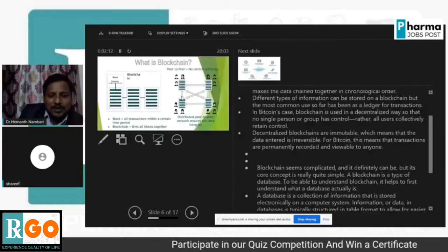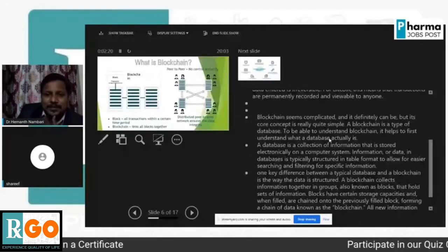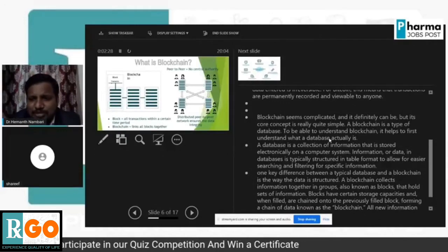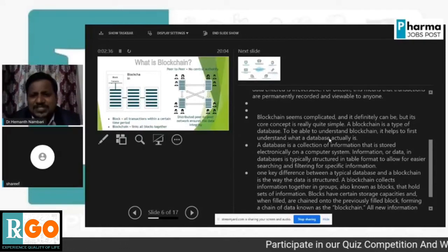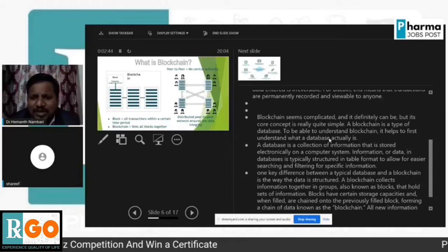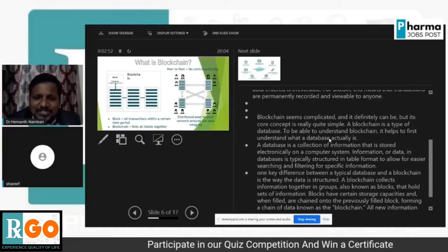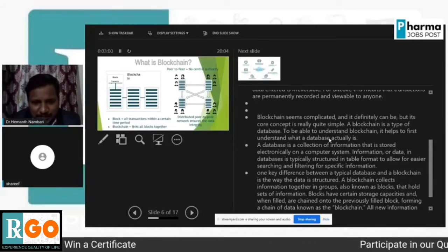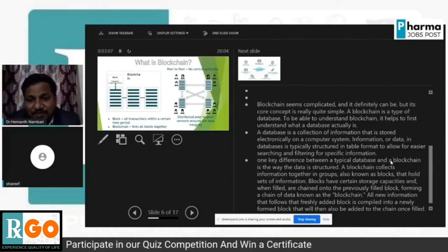Here a people network example is shown in the presentation. Blockchain seems complicated, but its core concept is really quite simple. A database is a collection of information stored electronically on a computer system or server — what we call a centralized system. Information in a database is typically structured in table format for easier searching and filtering. The blockchain is almost like a database, but there is a small difference.